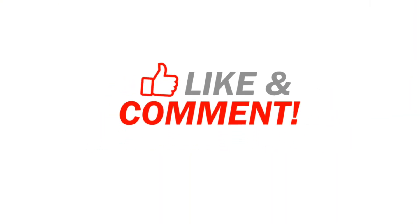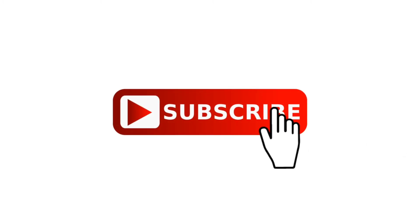Stay tuned to our channel for more information regarding vehicles. As always, thanks for watching — like, comment, and share with your friends and family. Don't forget to subscribe to my channel, and I'll see you in the next video.